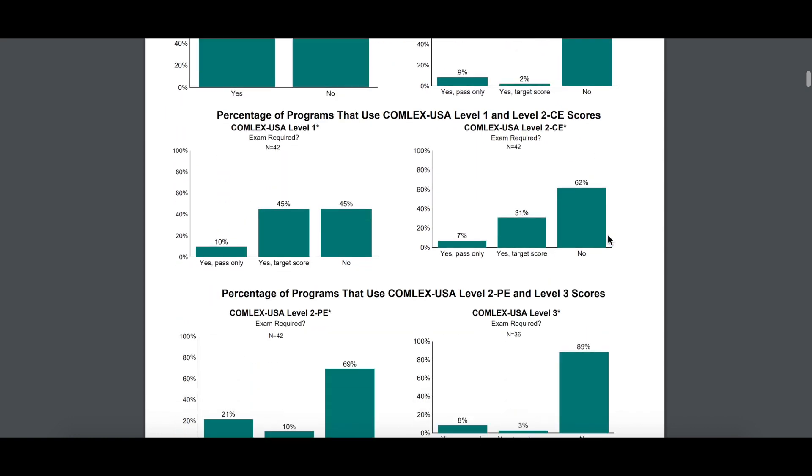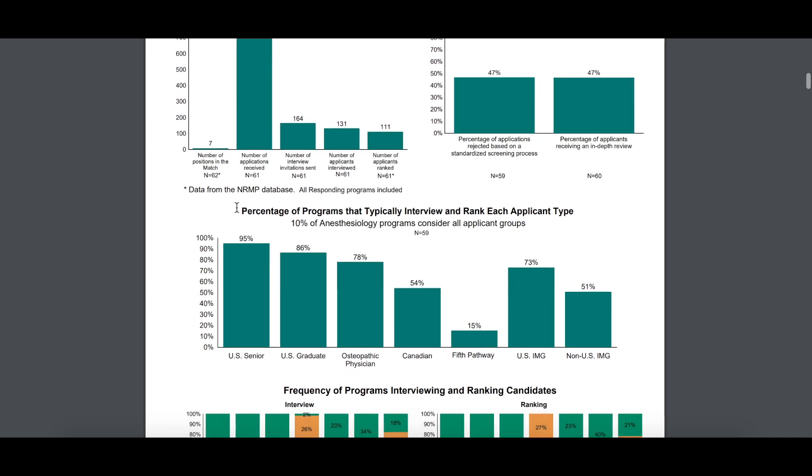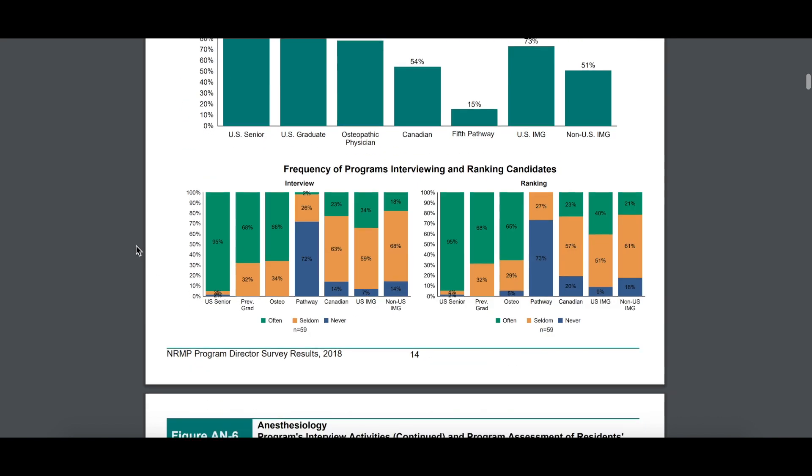Then there is more information when we scroll down — they talk about IMGs specifically. The percentage of programs that typically interview and rank each applicant type. You can see if you're a Canadian, a US IMG, or a non-US IMG, how that will impact your chances when applying to anesthesiology programs. For some specialties these numbers will be much lower — the percentage of programs that consider Canadians, for example, can be as low as 12 to 15%. Anesthesiology is not that bad. This is a good place to see how you compare to applicants from US or DO schools.